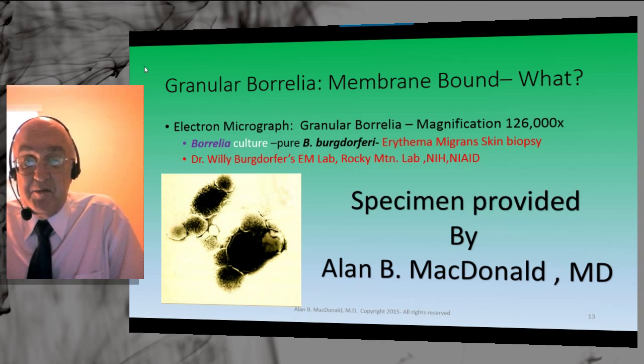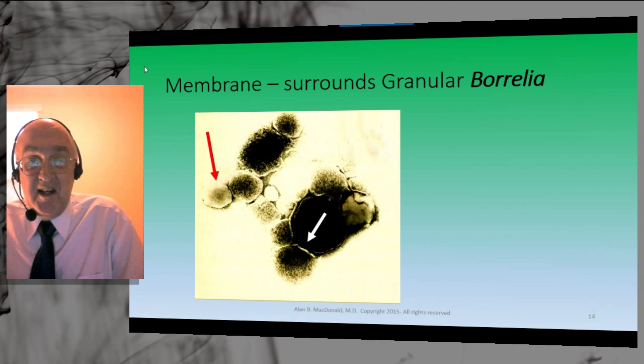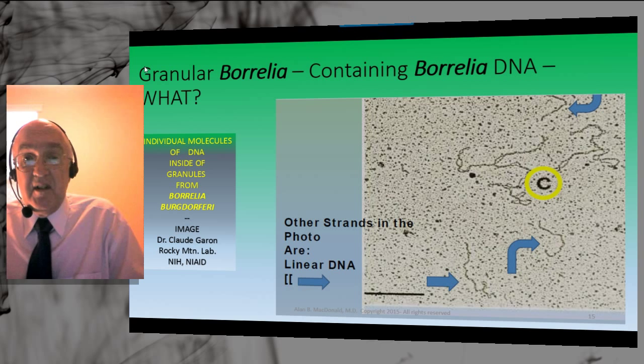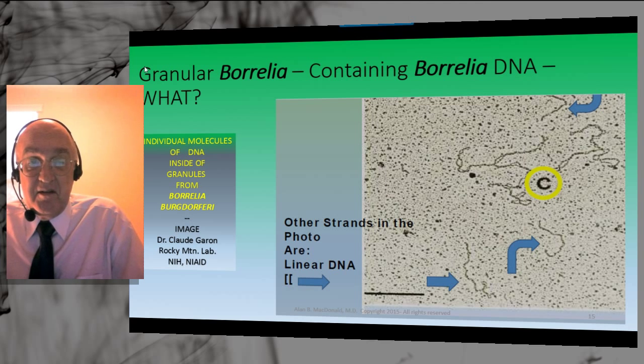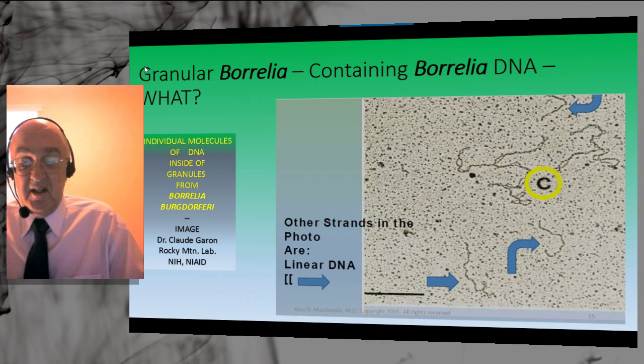To prove that membrane-bound Borrelia granules are real, a specimen was sent to Dr. Willy Burgdorfer's lab, and under 126,000× magnification with electron microscopy the granules showed membrane surrounding the granular elements. A higher power view confirms that the granular elements indeed have membrane surrounding them. For DNA inside the granular Borrelia, we rely on the results of Professor Dr. Claude Garan at the Rocky Mountain Laboratory. He broke open these forms and used special stains and electron microscopy to photograph individual DNA molecules, which are distinct DNA found inside the granules of Borrelia.